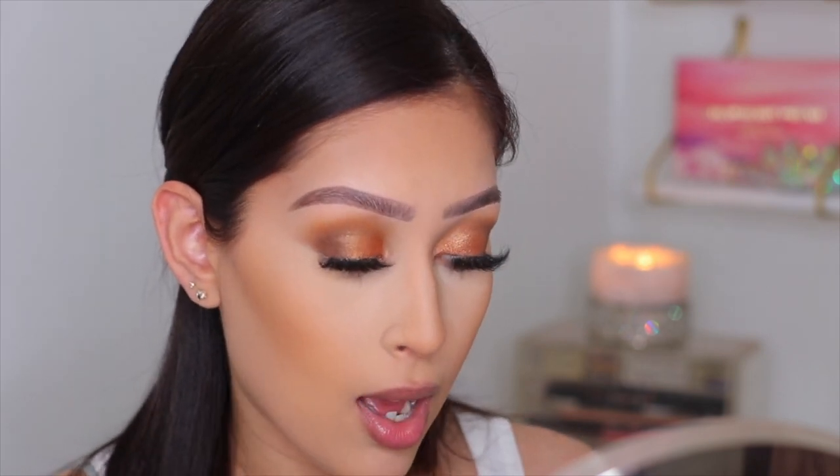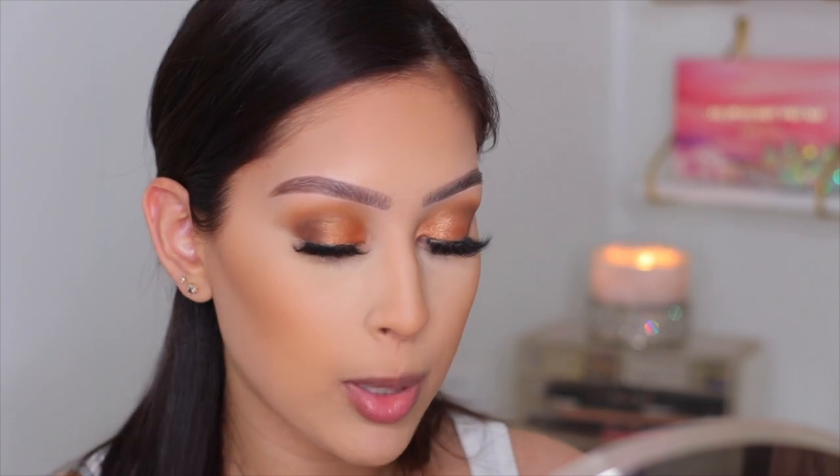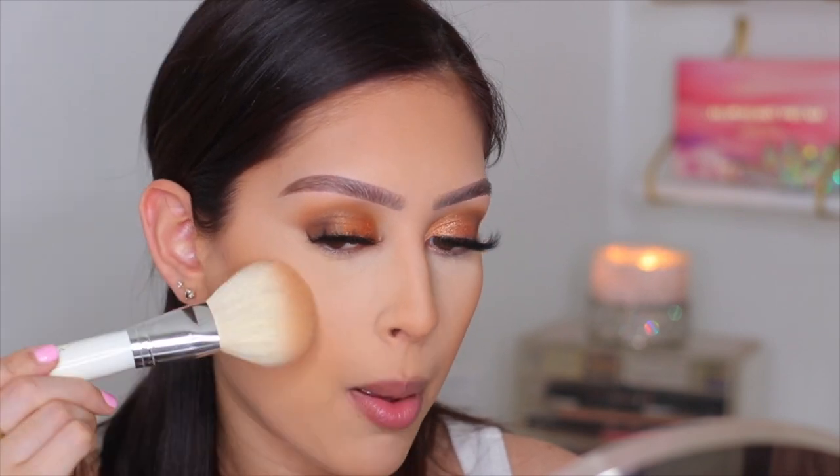I actually really like this brush for bronzing. It's big and fluffy but very tapered, so it applies the perfect amount of bronzer quickly and easily. The bronzer looks really pretty — nice color, not too dark, not too muddy. I think this is going to become a favorite.